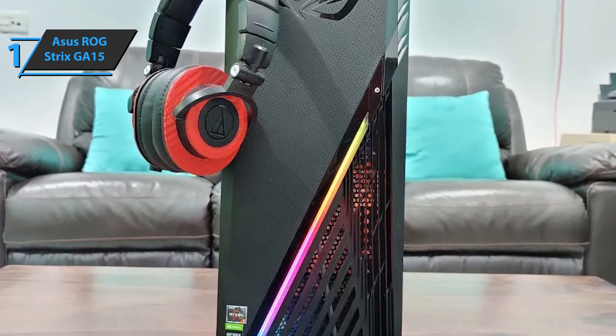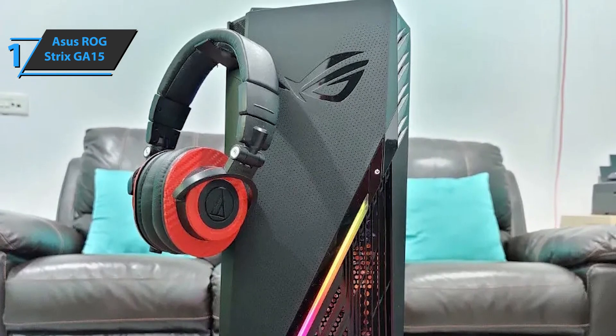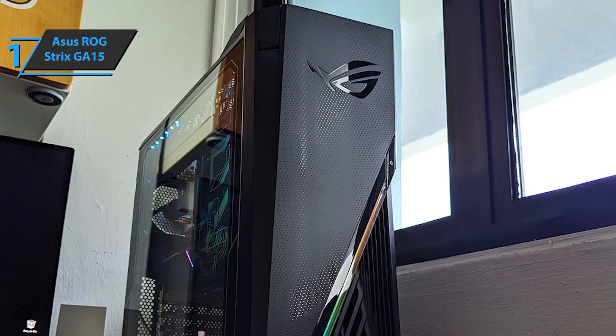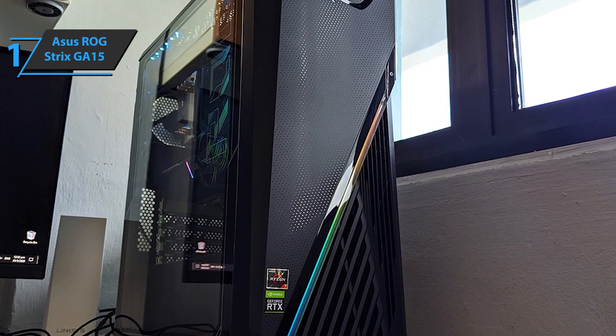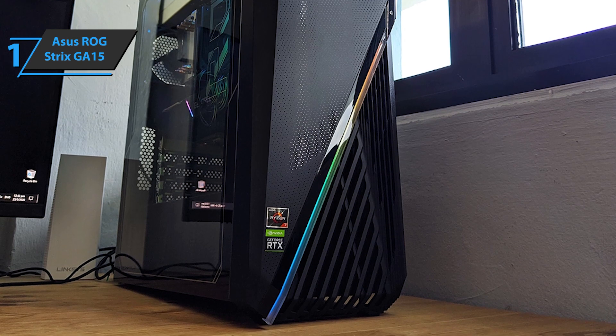On the front, you'll find a diagonal RGB LED light, a power button with a white backlight, and an ROG logo. At the top are USB Type-A, USB Type-C, plus headphone and microphone jacks. All in all, the computer looks pretty good and doesn't overdo the gaming theme, but it still offers some RGB goodness, a transparent side panel, and retains the standard tower design.